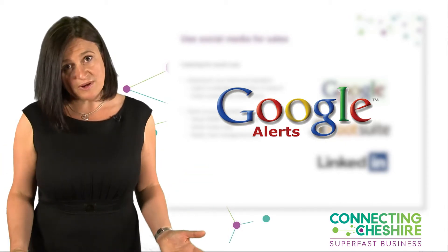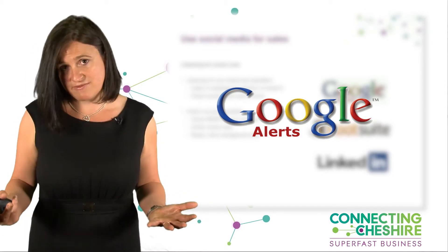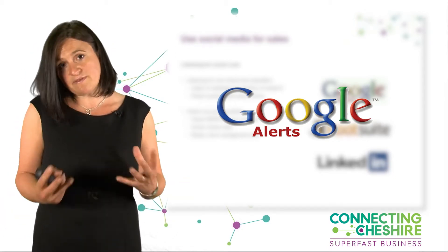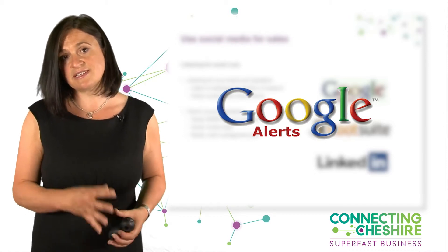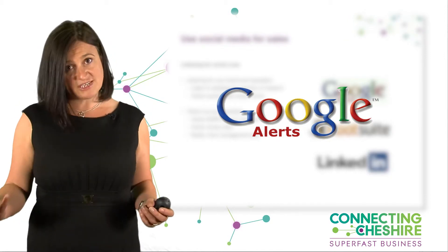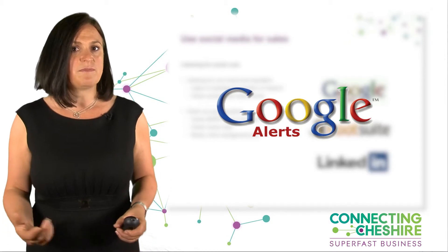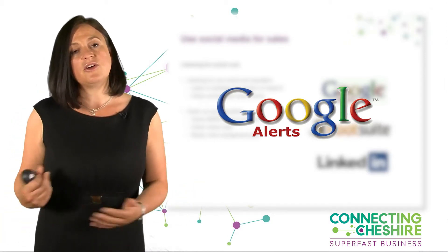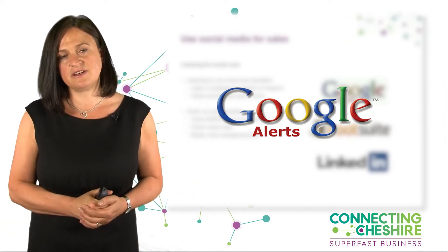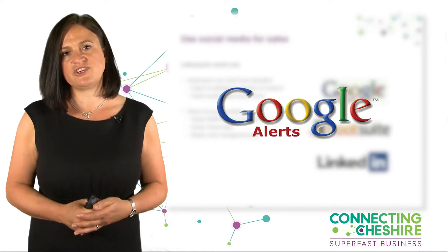We can use products like Google Alerts, which sends us an email any time anyone creates content on the web relating to the search term we've set up. That might be your own name, your brand name, or directors or trustees of your business. So if someone talks about your business positively or negatively on a blog, a forum, or a website, you will get an alert — which really helps you manage your reputation online.